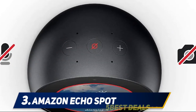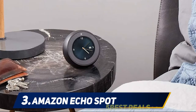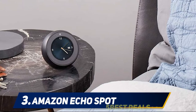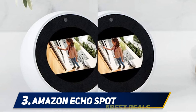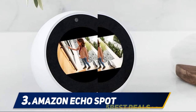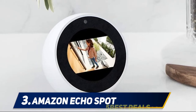At number 3: Amazon Echo Spot. The best alarm clocks are capable of much more than simply waking you up. Our editor's pick, the Amazon Echo Spot, is a home automation system that features an alarm clock along with dozens of additional features. The Echo Spot connects to Alexa, Amazon's cloud-based voice service that responds to voice recognition.